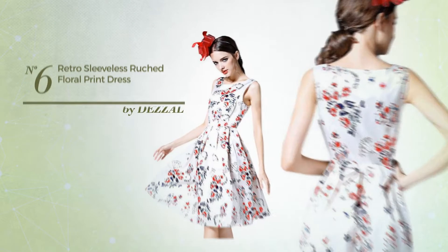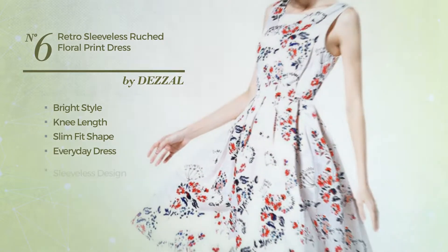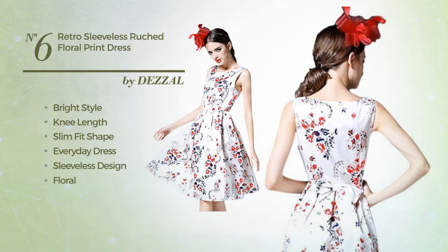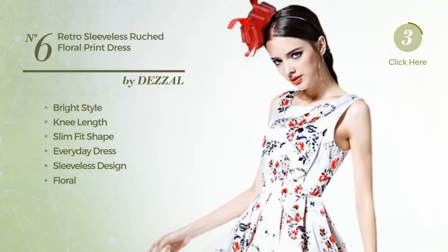Number 6. A bright inspired look in this knee length slim fit everyday dress. Featuring sleeveless design, with a floral, as well as side zipper, made of polyester, enriched with pleated. Available only in this color.